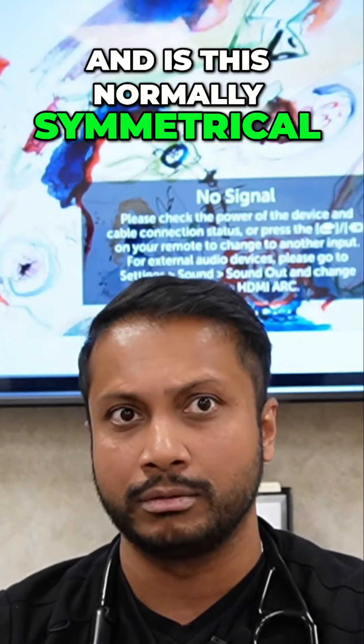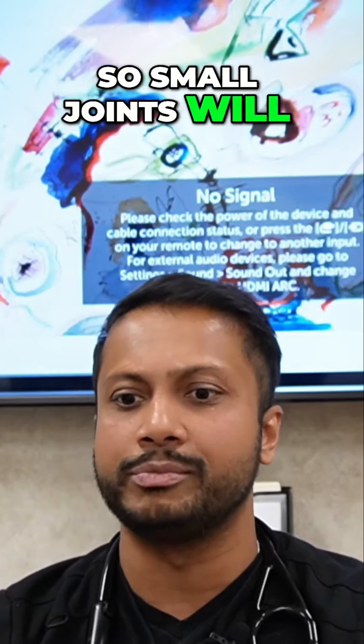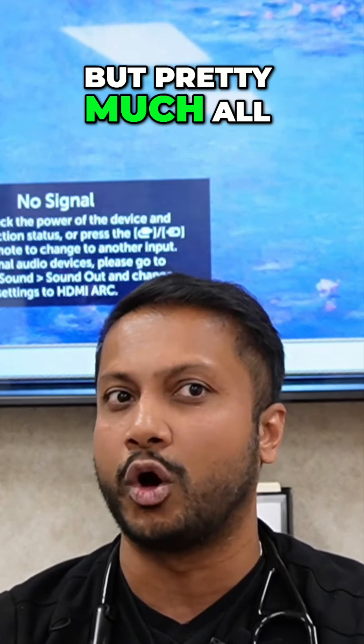Is this normally symmetrical? It is symmetrical. Is it inflammatory? It is inflammatory. So small joints will be affected, it's symmetrical, and a very classic feature — not just for rheumatoid arthritis but pretty much all of rheumatology — is early morning stiffness.